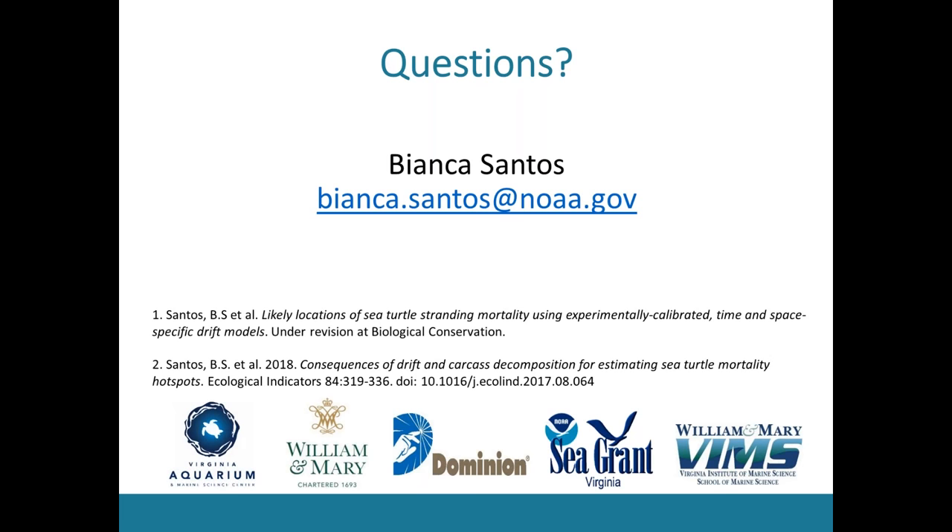That's a really interesting point and something I would have liked to pursue with more time. The Virginia Aquarium does a great job collecting injury data, and they're currently doing a QA/QC data protocol to see if, based on injuries, they can tell whether a large or small vessel caused mortality. Moving forward, it would be great to subset those and look at them separately — correlating turtles likely caused by larger vessels with large vessel data, and the same for small vessels.